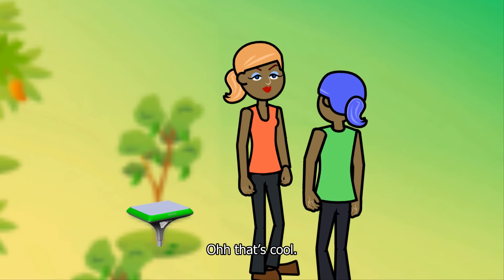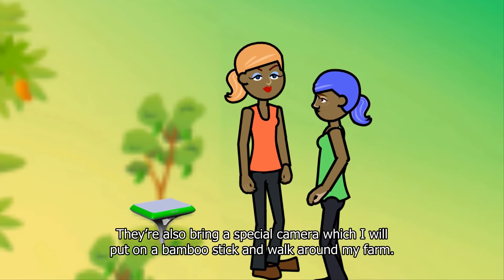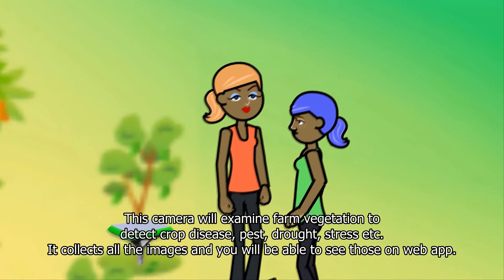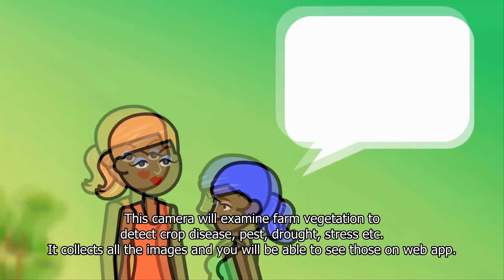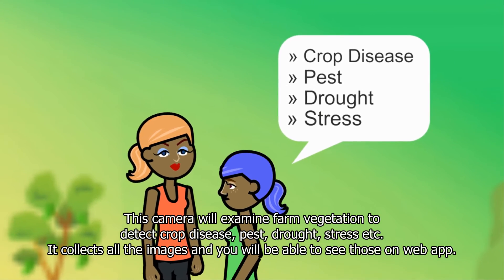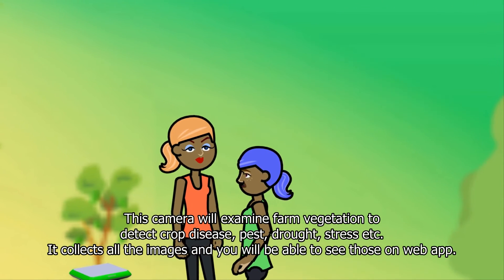Oh, that's cool. They're also bringing a special camera which I will put on a bamboo stick and walk around my farm. This camera will examine farm vegetation to detect crop diseases, pest, drought, stress, etc. It collects all the images and you will be able to see those on the web app.